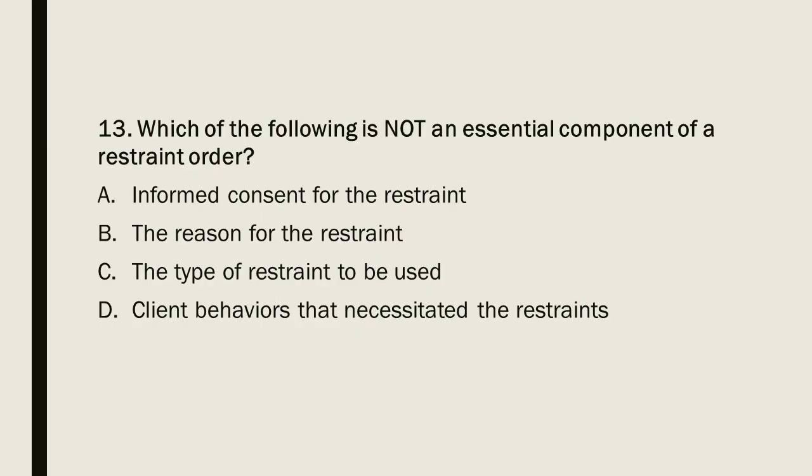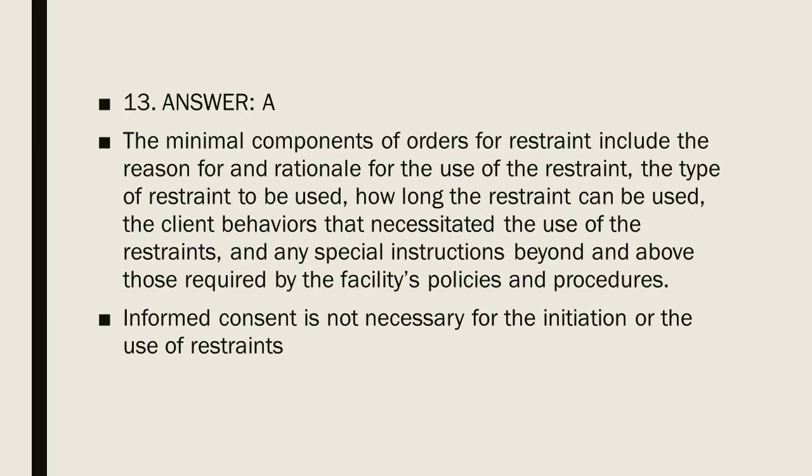Question 13: Which of the following is not an essential component of a restraint order? A) Informed Consent for the Restraint. B) The Reason for the Restraint. C) The Type of Restraint to be Used. D) Client Behaviors that Necessitated the Restraints. The minimal components of orders for restraint include the reason and rationale for use, the type of restraint, how long it can be used, client behaviors that necessitated restraints, and any special instructions beyond facility policies and procedures. Informed consent is not necessary for the initiation or use of restraints.